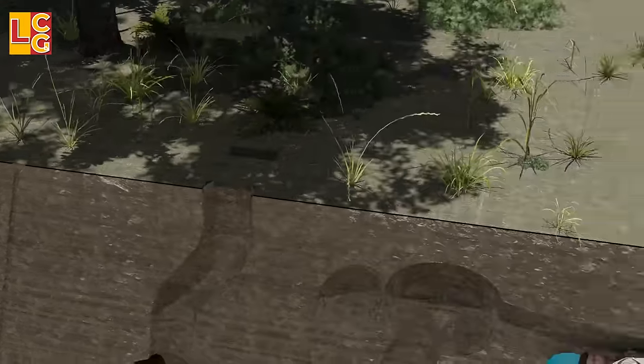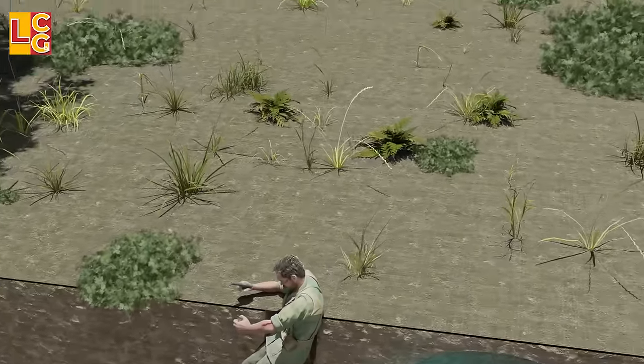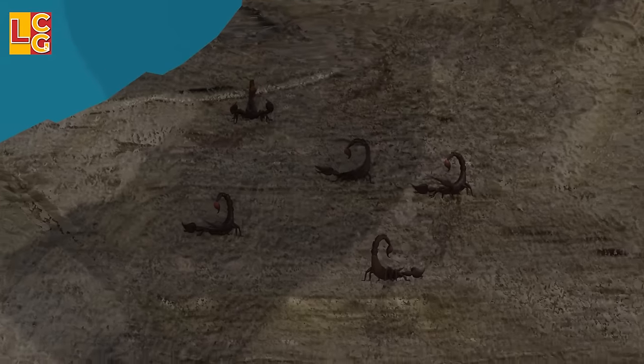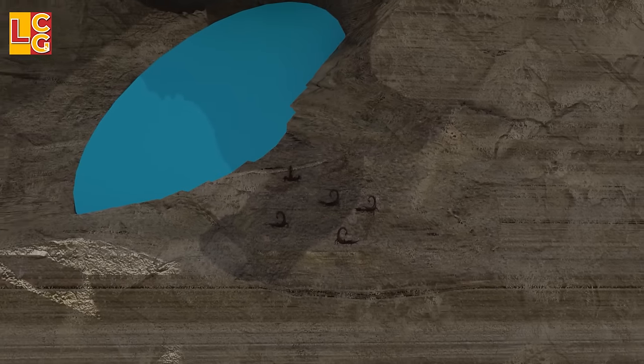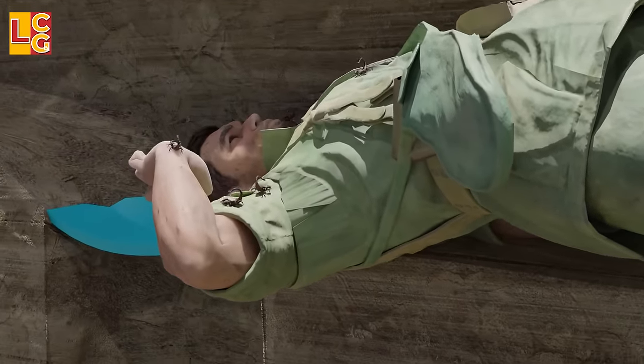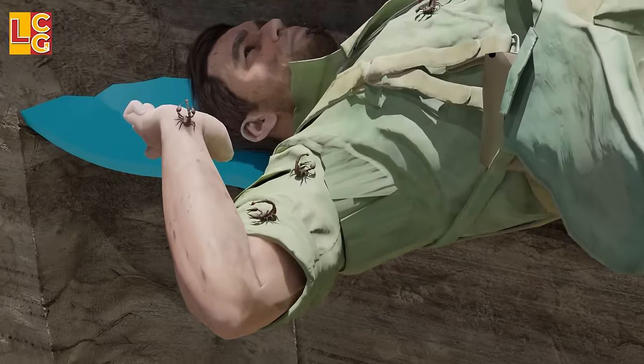When the enemy is able to enter the tunnel entrance, various things await inside. Scorpions are one of them — hidden in a hole covered with a board and a tripwire. When the enemy touches the tripwire, the board opens and the scorpions come out immediately.